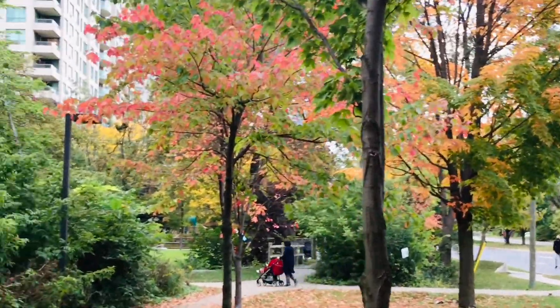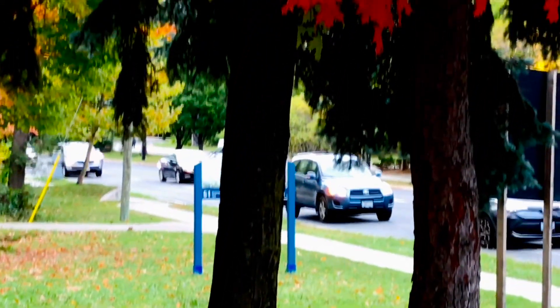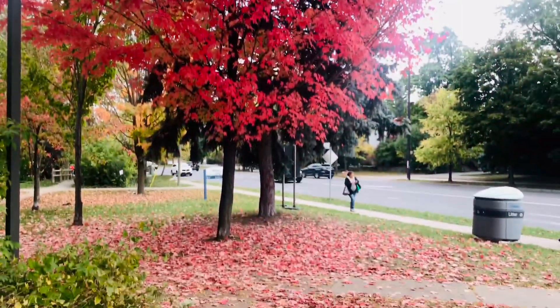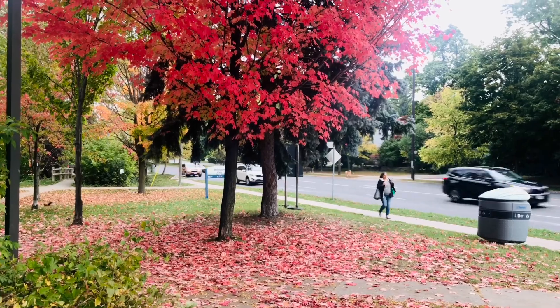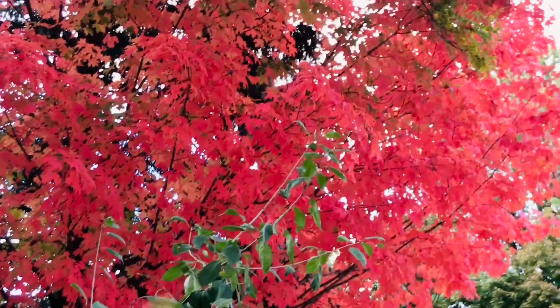I'm going to show you the color changes in fall season. I will show you the tree color — this is a bright orange color.